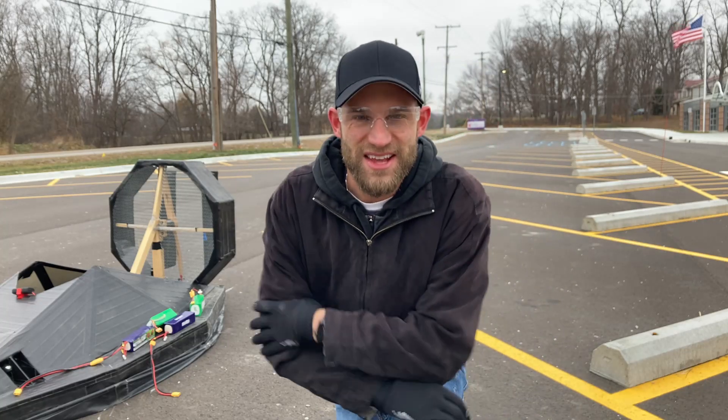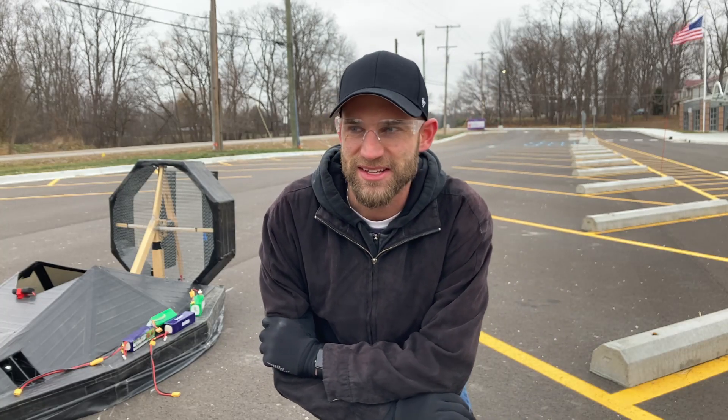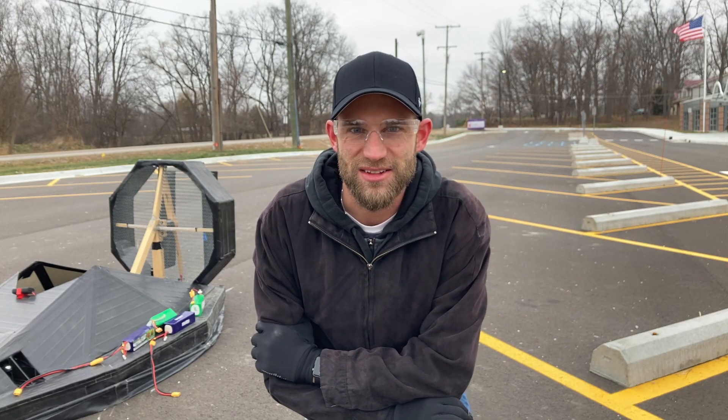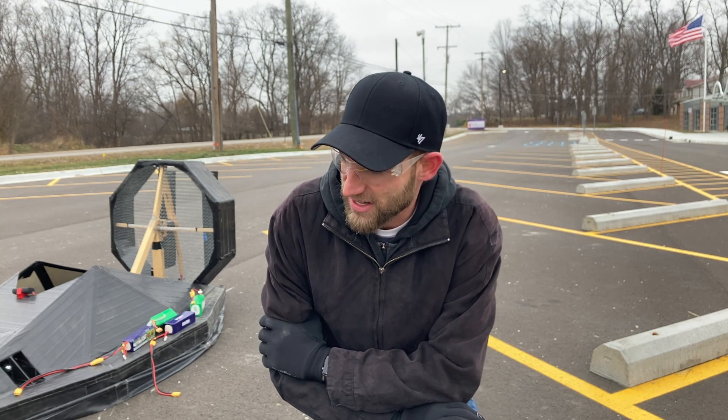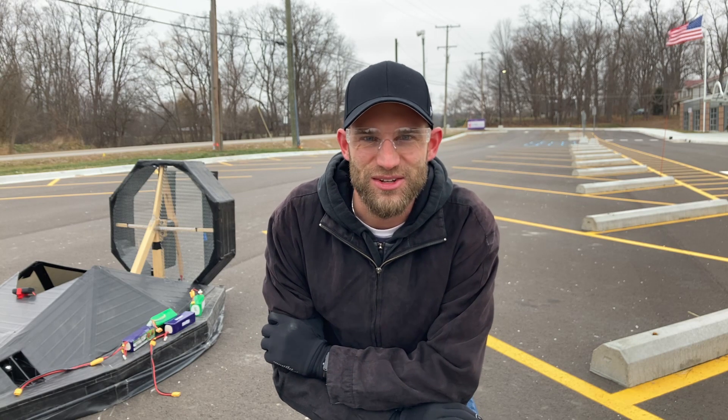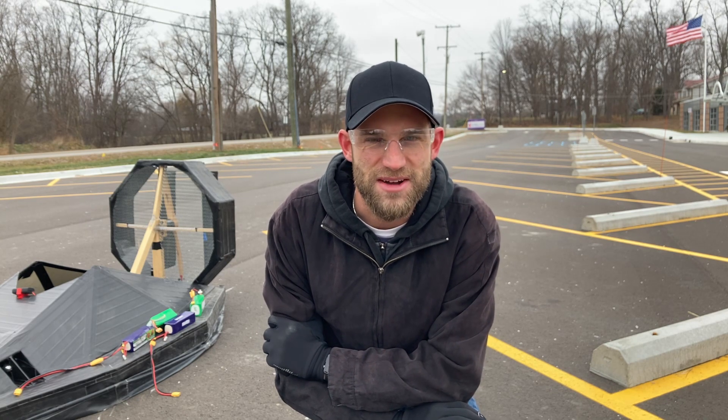So overall the lateral thrusters definitely helped the controllability quite a bit. But I think the key thing is this is just quite a tricky piece to fly, because this thing will follow any slope, and it's really gonna take a little bit of practice to get down all the proper piloting techniques.